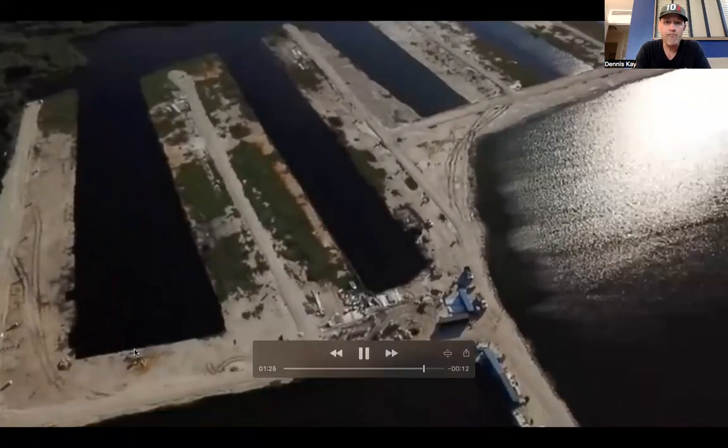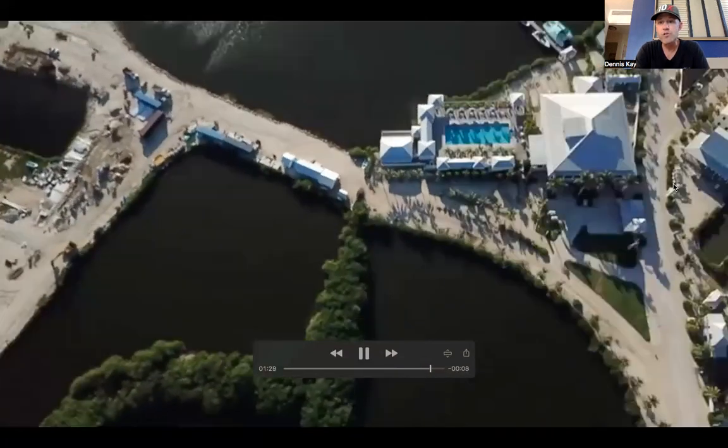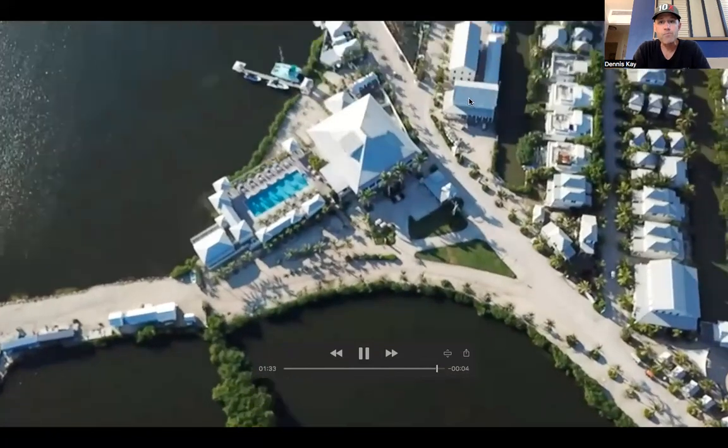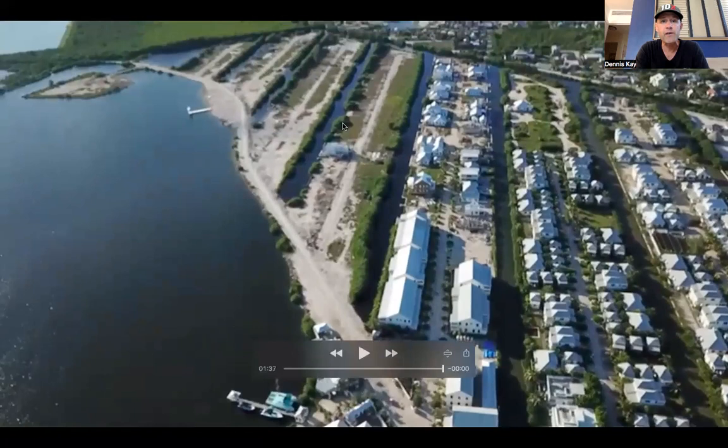Here Israel is giving an overview of phase two, which you see right here. Phase one is this portion over here, which is just about sold out. These are the only resales we have — these two resales right here. I think the rest of this is all sold out, if I'm not mistaken.